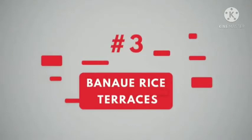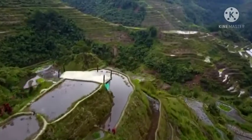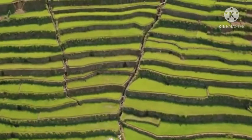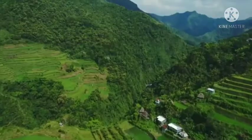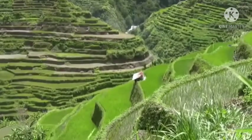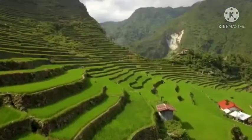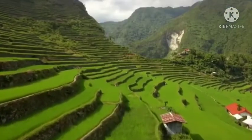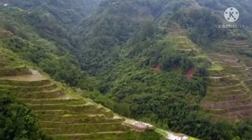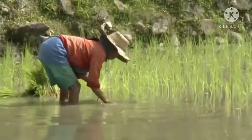Number 3. Banaue Rice Terraces. These are 2,000-year-old terraces carved into the mountains of Ifugao. The Banaue Rice Terraces were built largely by hand, making them a natural wonder that combines the harmonious interaction between people and the environment, creating a breathtaking landscape of great aesthetic beauty. This spectacular landscape is well-preserved not only due to its vital role in tourism, but also the social and economic well-being of the locals. Until now, locals still plant rice and vegetables on the terraces.